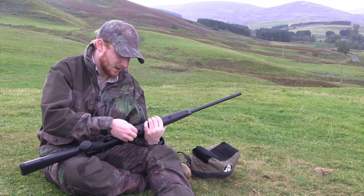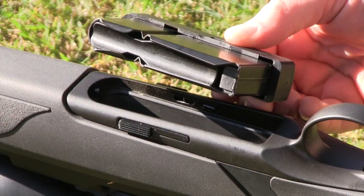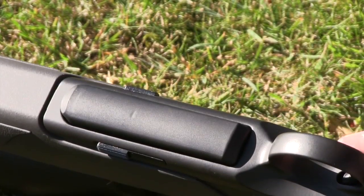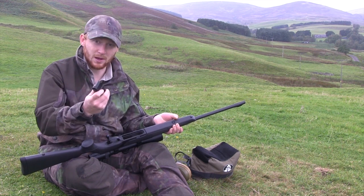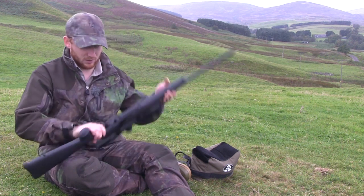Turning to the magazine, Merkle have stuck with what is tried and tested — nothing particularly fancy. It's a single-stack design with metal sides and a plastic bottom. It's ejected from the rifle via two levers — you have to depress both of them and the magazine is spring-loaded so it bounces into your hand. That seems to work just fine, no complaints there.